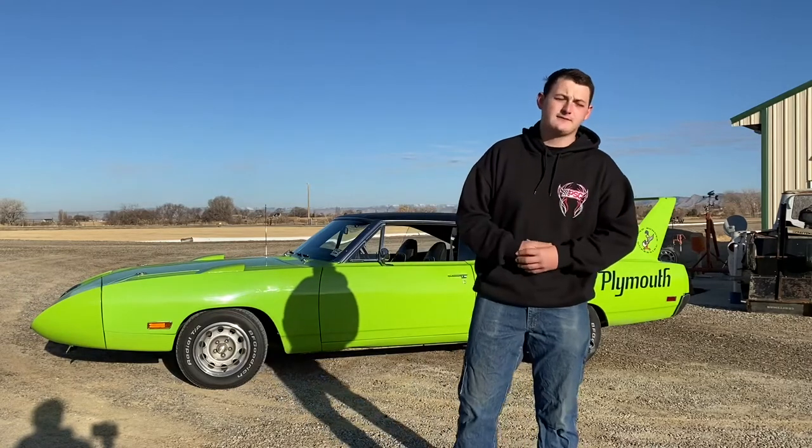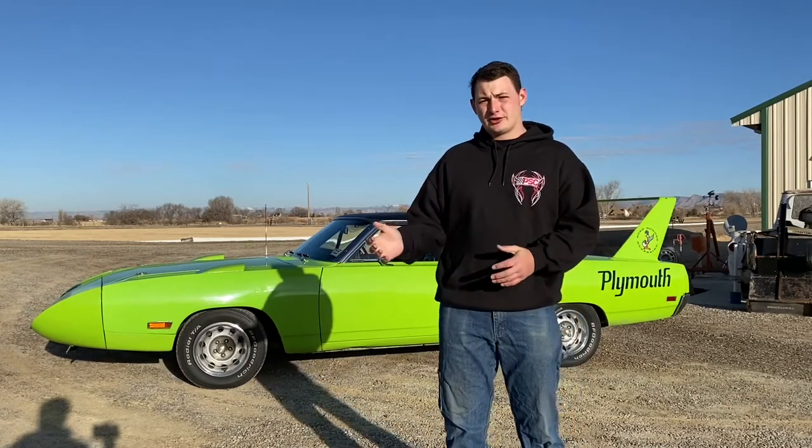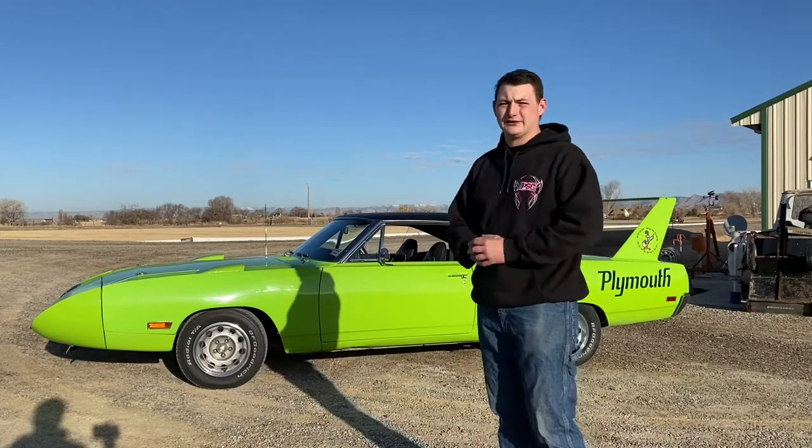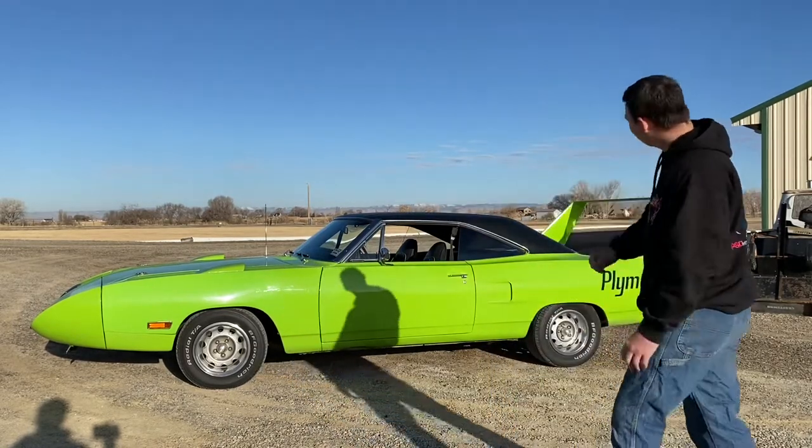The Daytona was an amazing car that would do a top speed of 204 miles an hour on the racetrack. The civilian versions only did about 186 top speed, but amazing cars nonetheless. In 1970, Plymouth rolled out their car because the Roadrunner had a big flat front end and it wasn't that aerodynamic — the back window wasn't flush with the B-pillars. So they came out with their new car: a Roadrunner with Coronet front fenders, a big nose cone, and an even bigger wing.